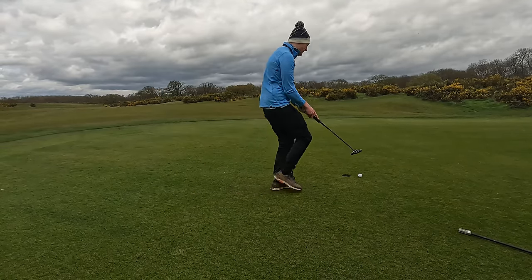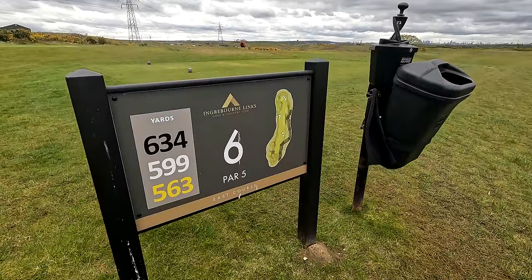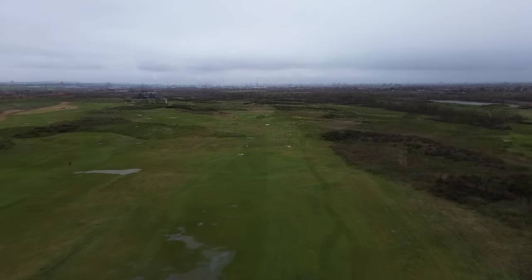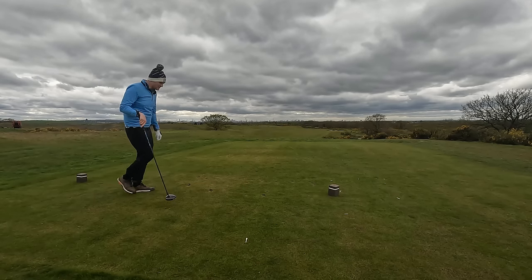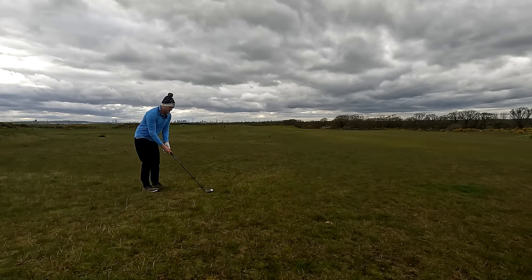That's a three putt — our scores have crept up to seven over after that. Now we've got an into-wind 599 yard par five. I was planning today to play off the blacks which would have made this course over 7,000 yards, by far the longest course I've ever played, but unfortunately they're not set out because we're still in winter mode. This course is still no joke — even off the white tee boxes we're going to need three very good hits to get down this 599 yard par five, SI2. And up the left we've played it — not the best hit but hopefully we get a good lie out there.